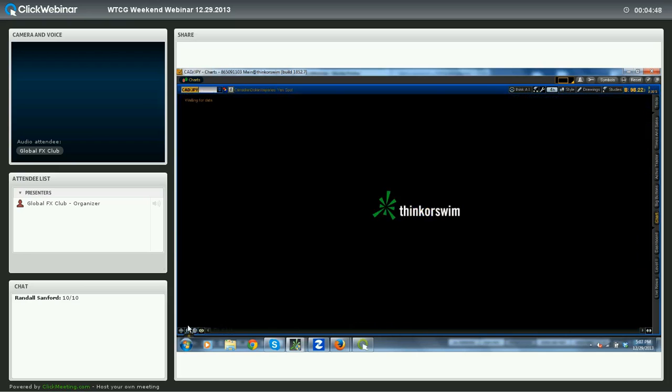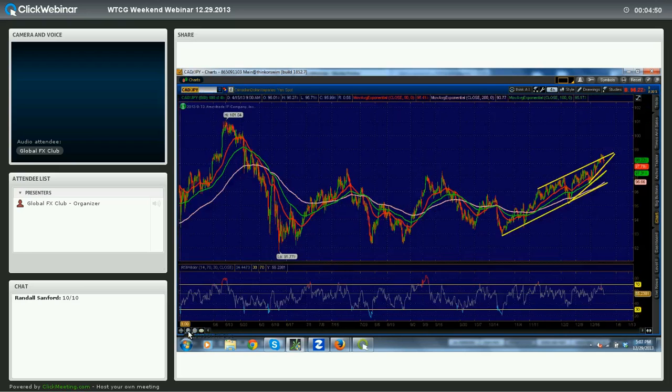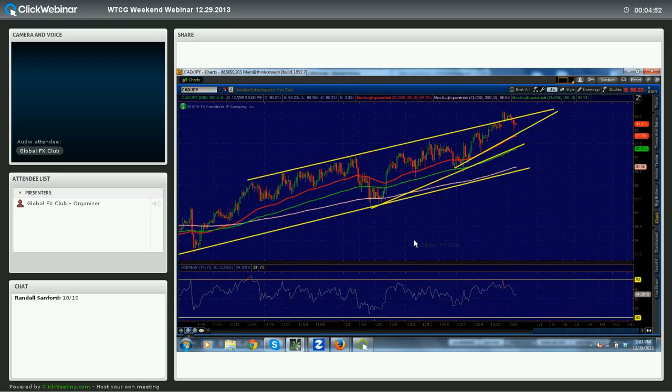CAD-Yen is attractive here as well. We saw the CAD weaken fairly substantially towards the end of Friday. If we are fortunate enough to see CAD-Yen touch 97.97 or so, that would be a very nice low-risk, high-reward opportunity for a long. From 98 down to 97.78 should be a very good support range. If we see that early in the week, it would be worth considering, with a stop just below that region and looking for new highs above, basically, 98.75.